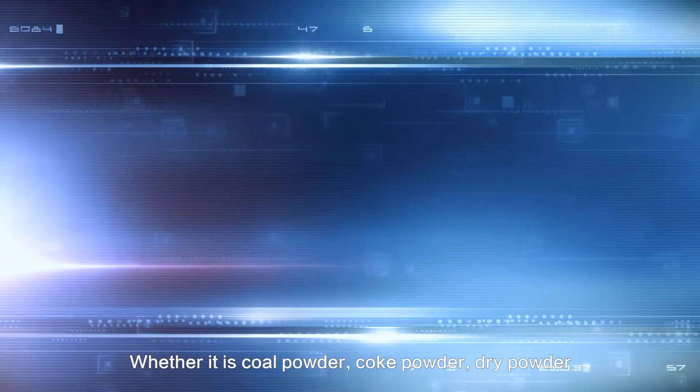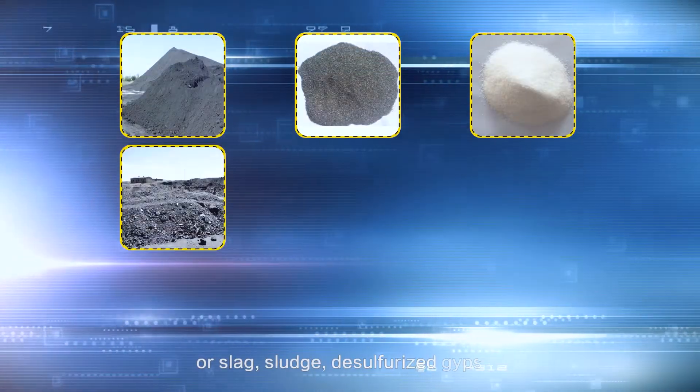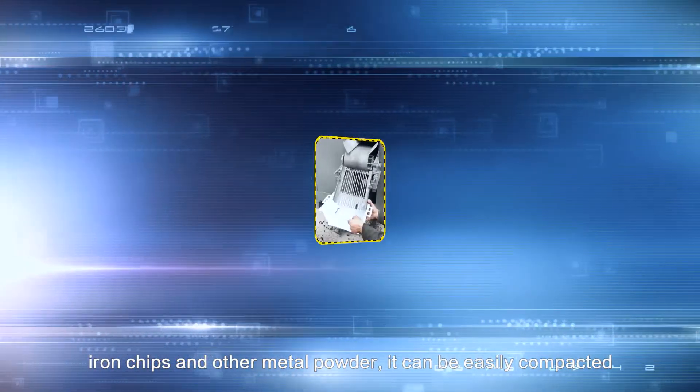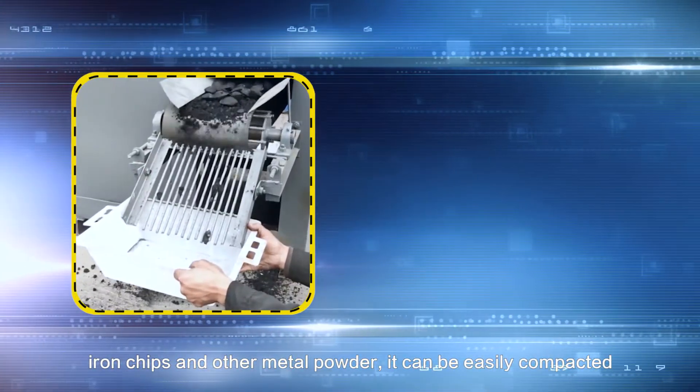Whether it is coal powder, coke powder, dry powder, slag, sludge, desulfurized gypsum, iron chips, or other metal powder, it can be easily compacted.